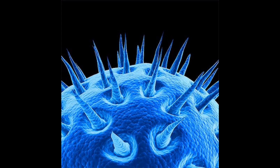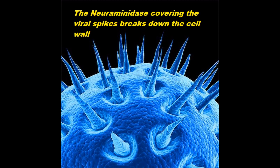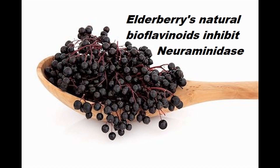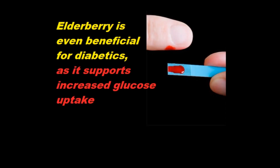The viral spikes are covered with that enzyme called neuraminidase, and this enzyme acts to break down the cell wall. Bioflavonoids, which are also present at high concentration in elderberries, help to inhibit the action of this enzyme. Elderberry is also very good at treating eczema and other skin disorders and reducing pain and inflammation over time. It's even helpful for patients with diabetes, as it fosters increased glucose uptake out of the blood into the tissues.